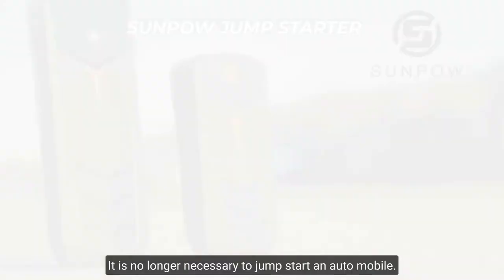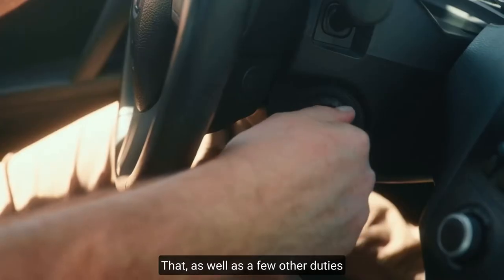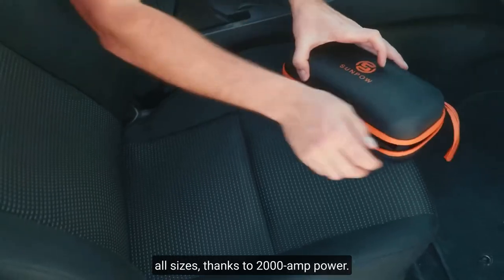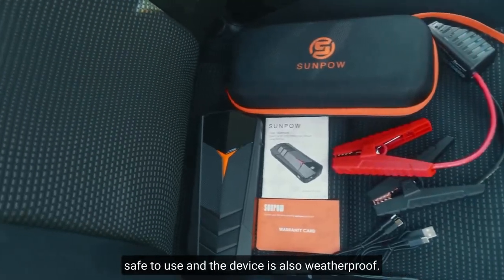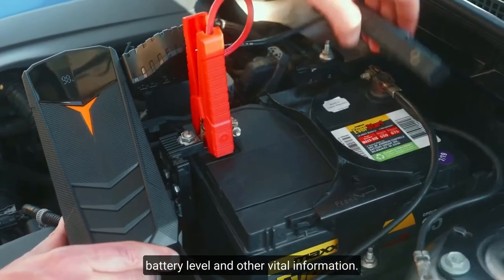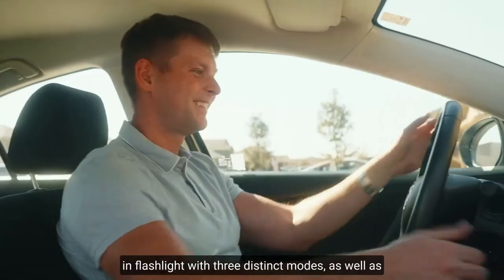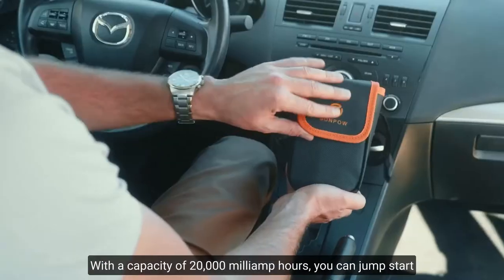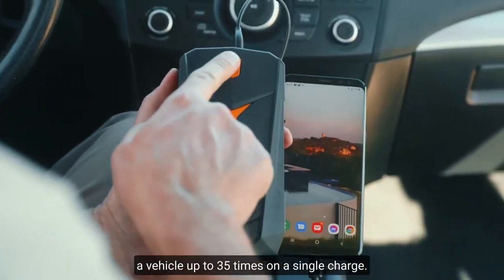Senpao 2008 Jump Starter. It is no longer necessary to struggle to jump-start an automobile — that, as well as a few other duties, are simply handled by this portable device. This gadget fits gas and diesel automobiles of all sizes, thanks to 2,000-amp power. Several layers of protection ensure that it is fully safe to use, and the device is also weatherproof. The built-in LED panel shows the battery level and other vital information. You can use the brick to charge your mobile devices, and there's also a built-in flashlight with three distinct modes, as well as two-way rapid charging at 15 watts through USB-C. With a capacity of 20,000 mAh, you can jump-start a vehicle up to 35 times on a single charge.